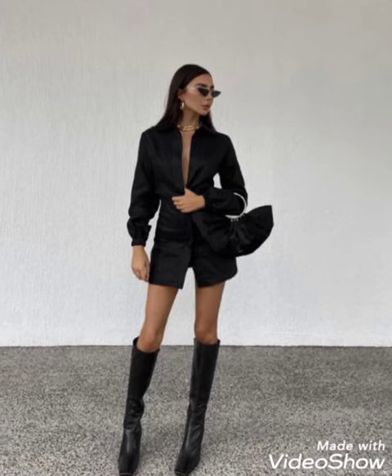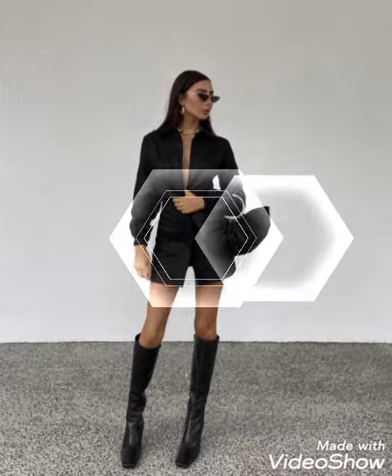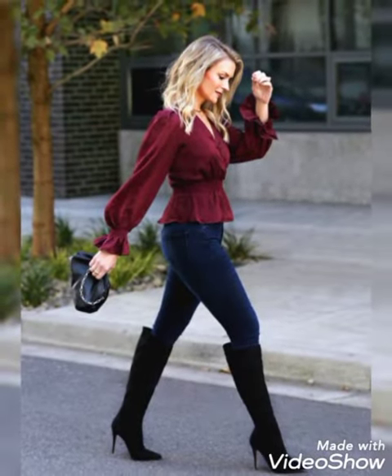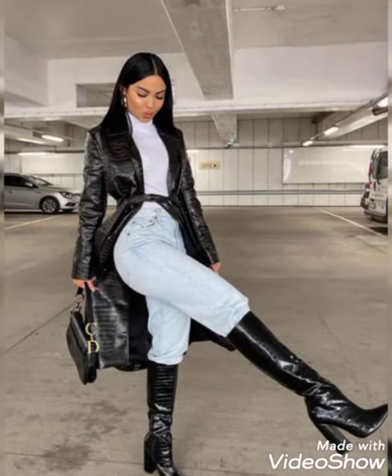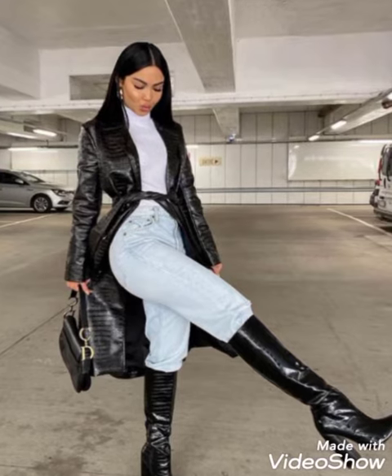Hello viewers, once again welcome to my YouTube channel Fantastic Fashion. Today I will talk about mostly Monday and super gorgeous leather knee high heel boots for women's new trend 2022 and 2023. How are you friends? I hope you will be in best condition for health. I'm doing well, I'm back again with most demanding and super gorgeous leather knee high heel boots for women's new trend.